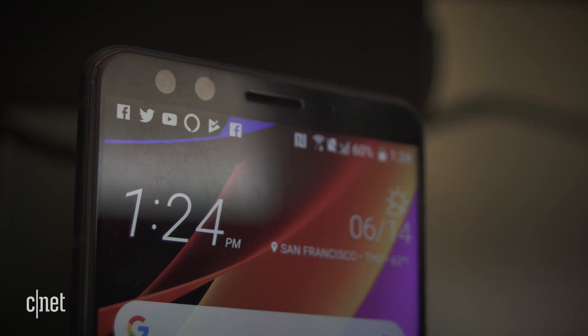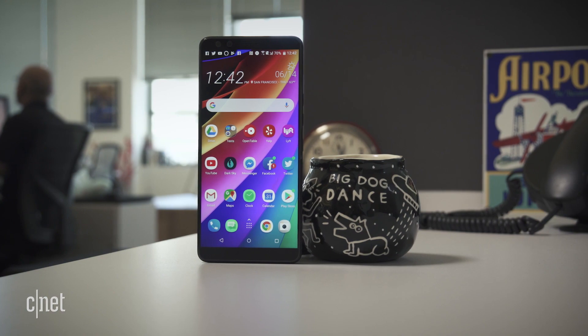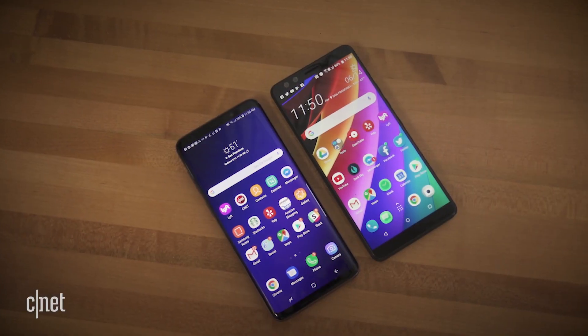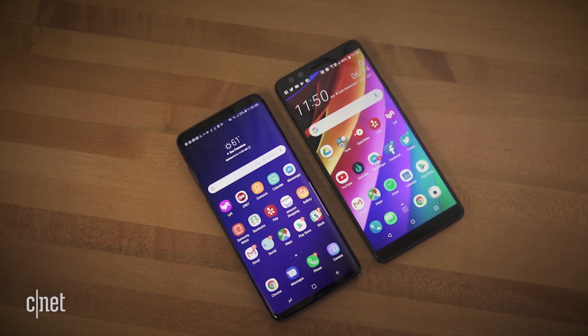On the front, two 8 megapixel cameras left more of my subject in frame when taking a portrait selfie. With its 6-inch Super LCD screen, the U12 Plus is a larger device, just about the size of the Samsung Galaxy S9 Plus.